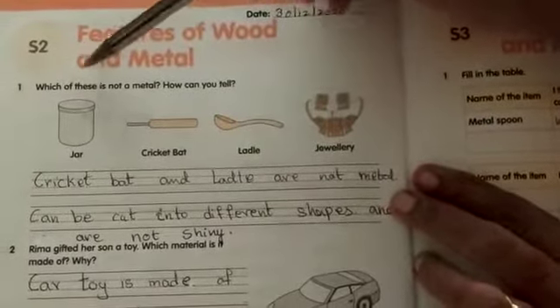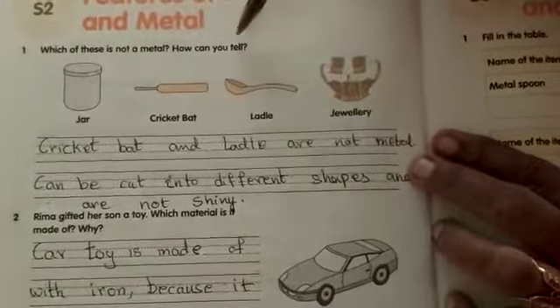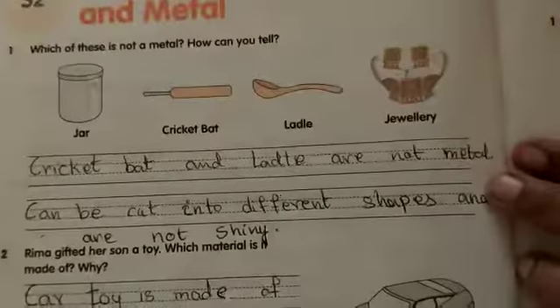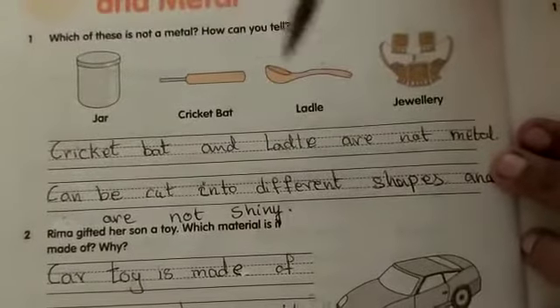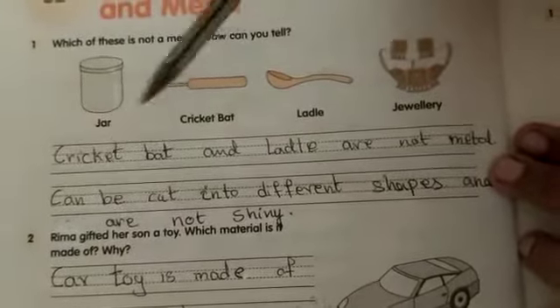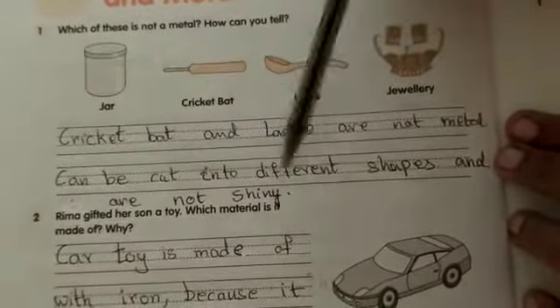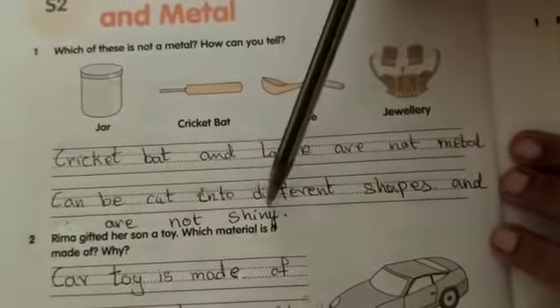First question: Which of these is not a metal? How can you tell? The options are: jar, cricket bat, ladle, and jewellery. The answer is: cricket bat and ladle are not metal. They can be cut into different shapes and are not shiny.